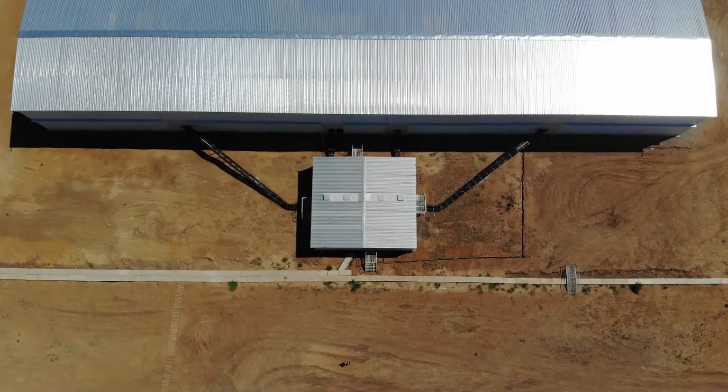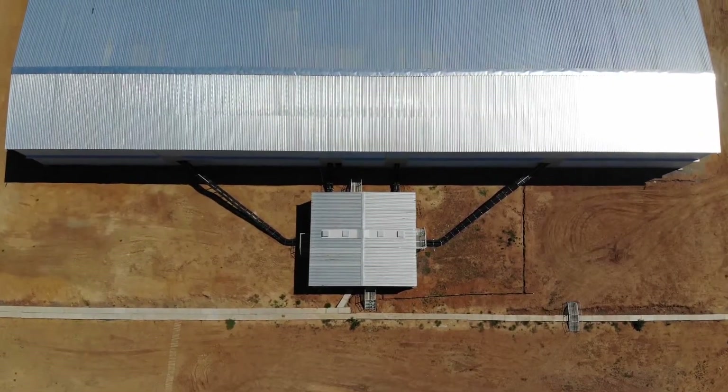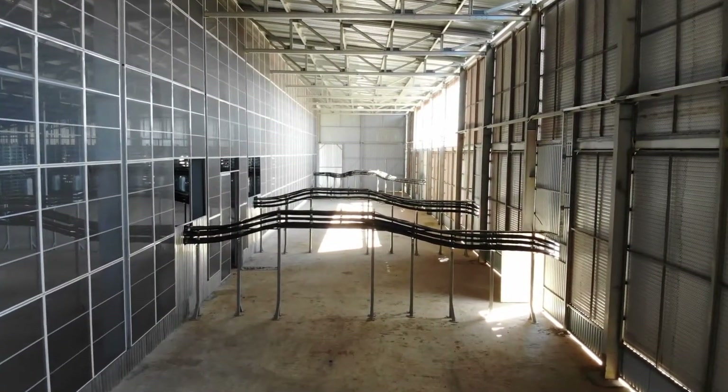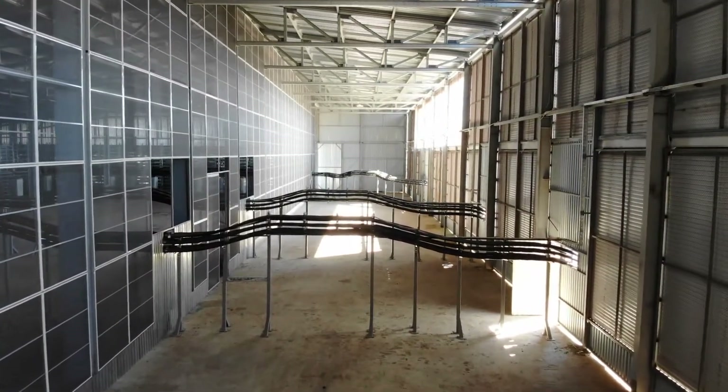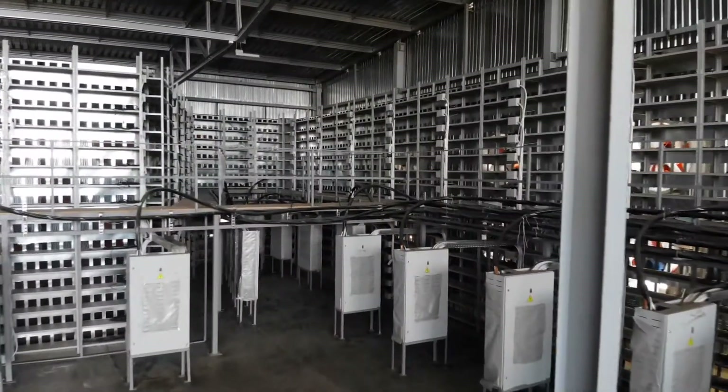Each substation provides 20 megawatts via overhead cable trays to the electric cabinets inside the hangars, which supply each power phase to the mining equipment. Mining equipment is installed on racks opposite the power cabinets and is connected to the 220-volt source.